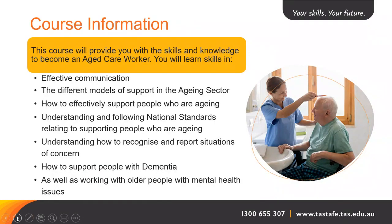When you come to study at TAFE, what will you be learning about during your time in this course? A lot of the things that you would be learning are up on this screen. There is effective communication, different models of support in the ageing sector, how to deliver effective support to people who are ageing, understanding and following national standards relating to supporting people who are ageing, understanding how to recognise and report situations that are of concern. You'll also be supporting people who are living with dementia, and working with people who have mental health issues.